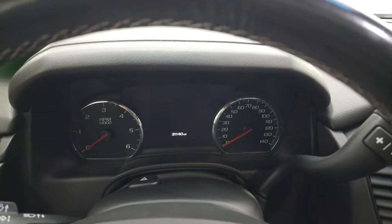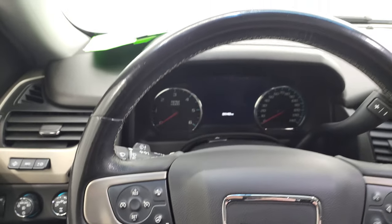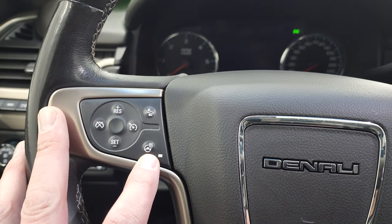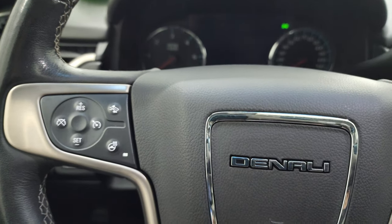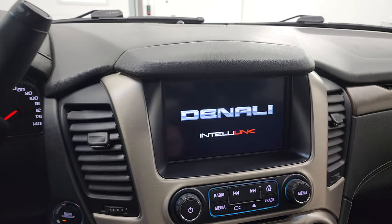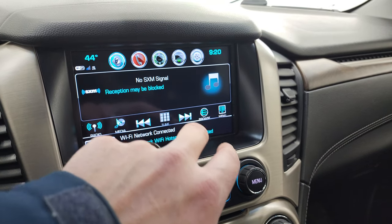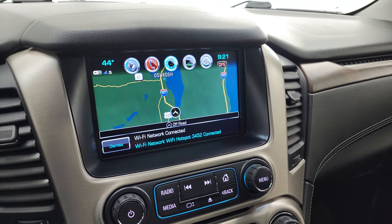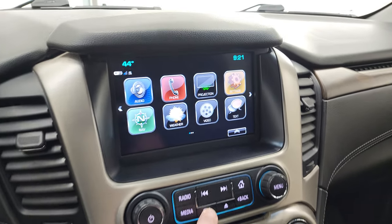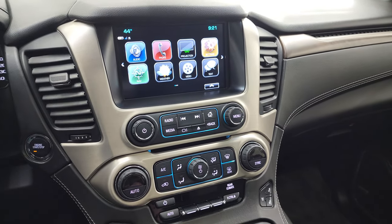There are 31,140 miles on the digital instrument cluster. It comes with the heated leather-wrapped steering wheel — no major scuffs or scrapes — with information and Bluetooth controls on the right and cruise controls on the left. The 10-speed automatic transmission includes the optional tap-shift. You get the GMC IntelliLink radio with AM/FM and SiriusXM capabilities. This one also has the factory navigation system — you can see it working. It also has Apple CarPlay/Android Auto projection, a CD player, and a hideaway storage area behind the radio with a USB jack.